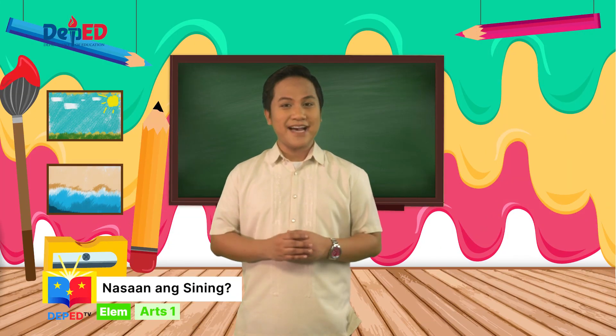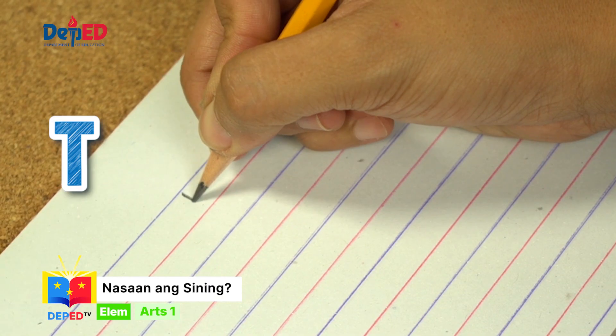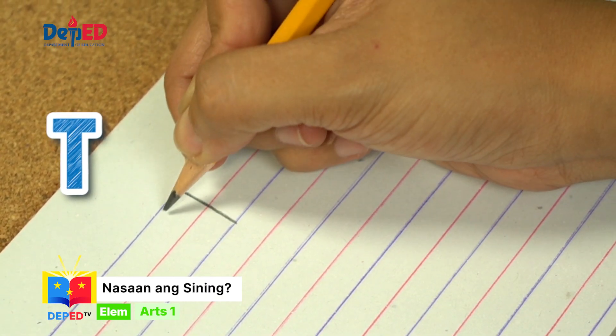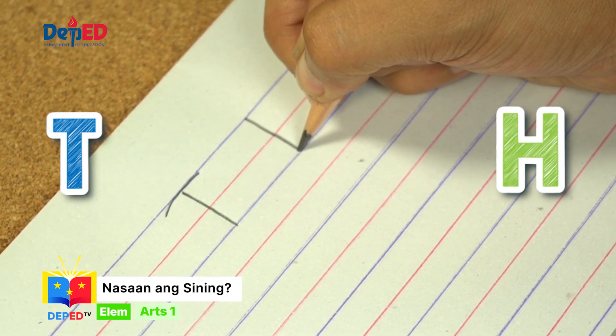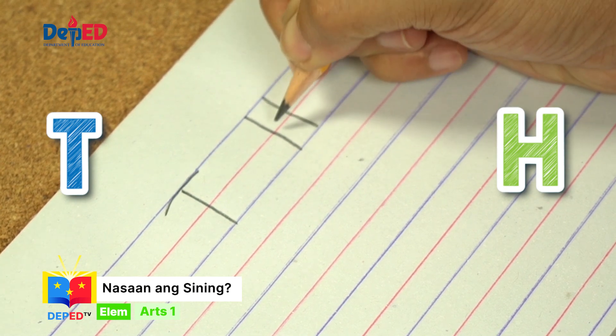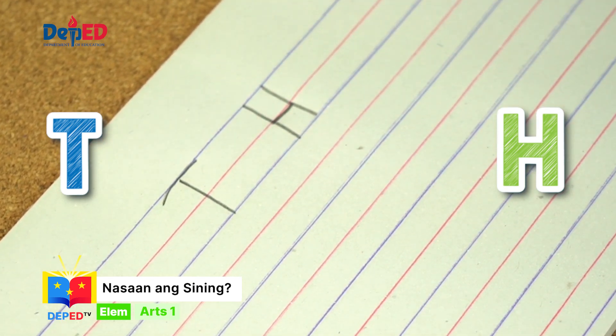Ngayon, mga bata, may ipapagawa ako sa inyo. Isulat ang letrang T kung ang larawan ay nagpapakita ng sining na gawa ng tao, at letrang H kung hindi ito gawa ng tao. Isulat ang sagot sa ibang papel.